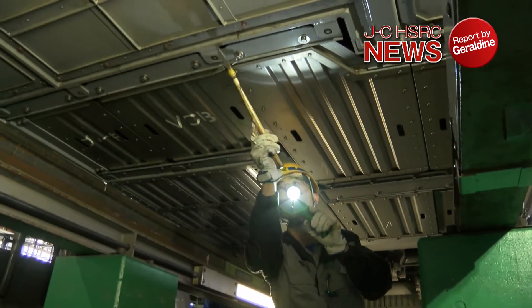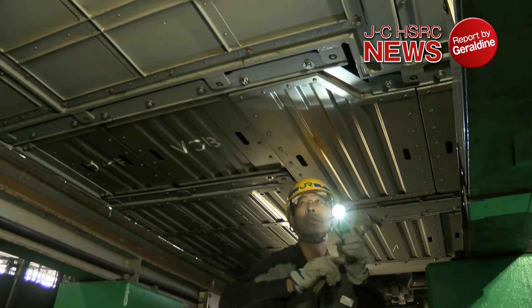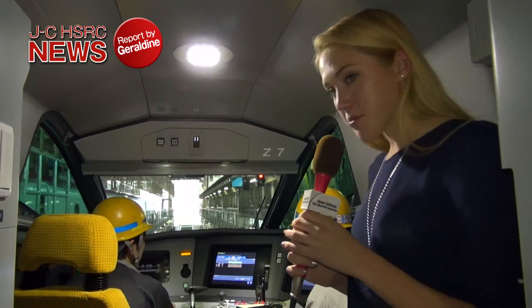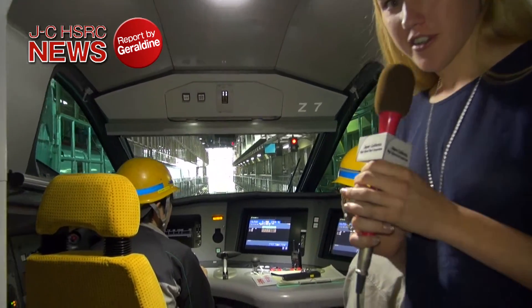The Akita Rail Yard of JRE is staffed with experienced, highly skilled workers, and equipped with the most advanced equipment. In the operator's compartment, they check the brakes and the speed at which the doors operate.